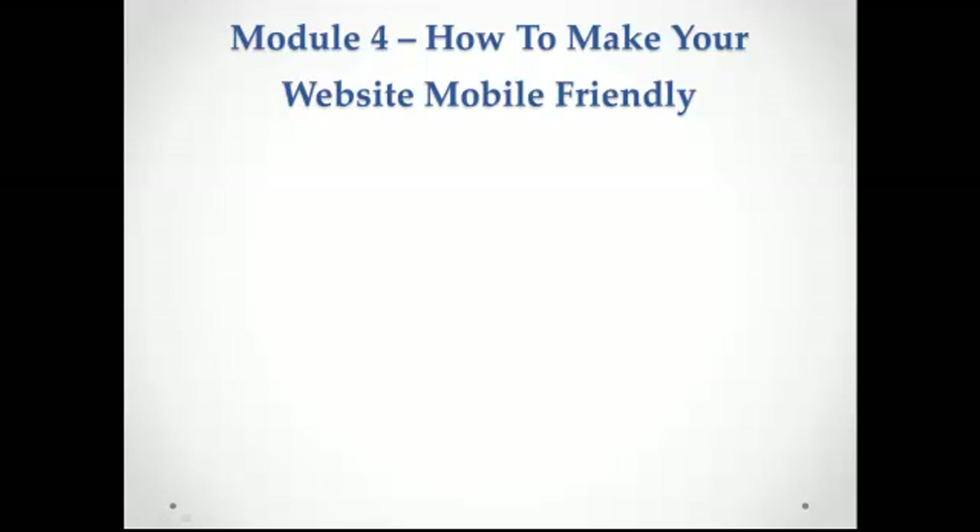If you already have an existing website, chances are people are already visiting your site on their mobile devices. The only question is whether your mobile visitors will stay long enough on your site, or will simply move on to your competitor. The only thing that can engage your visitors and keep them loyal is if your site is mobile-optimized.